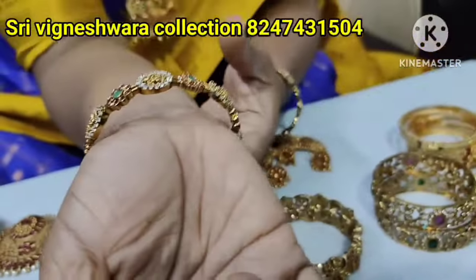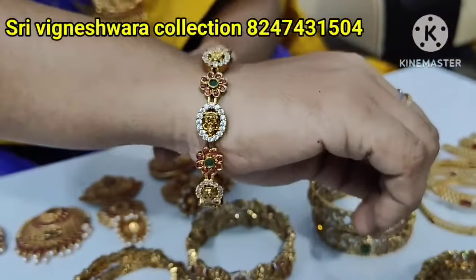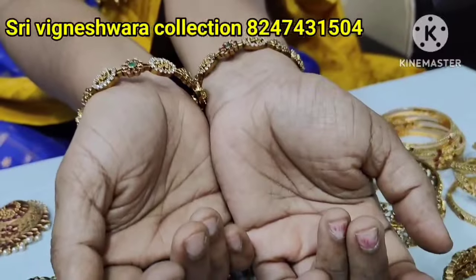The sizes of the bangles available are: if you order, sizes 22, 24, 26, and 28 are available. The price is $6.99 free shipping for the bangles.